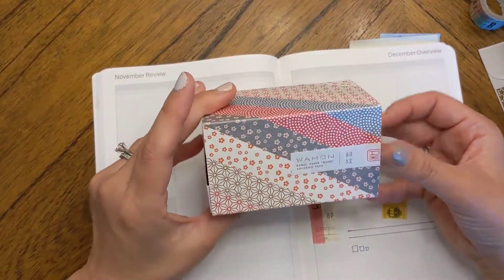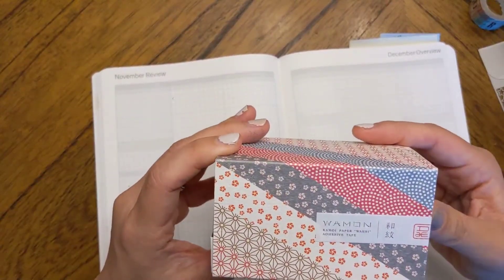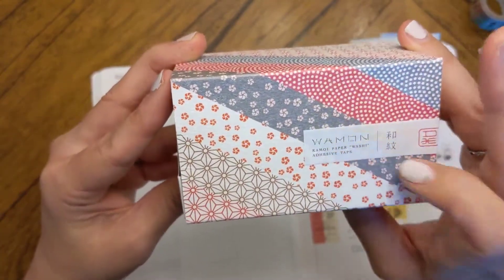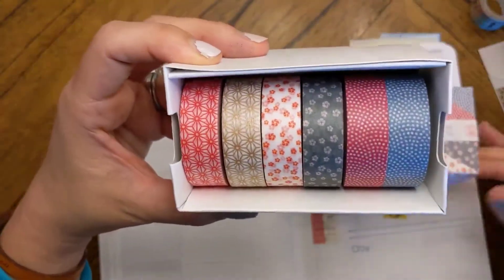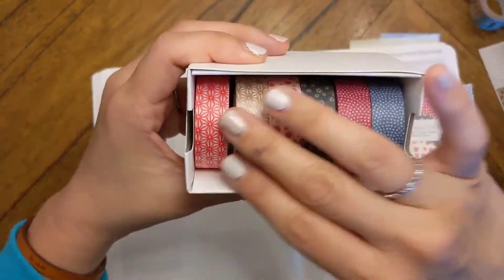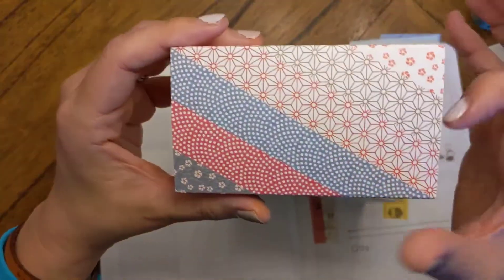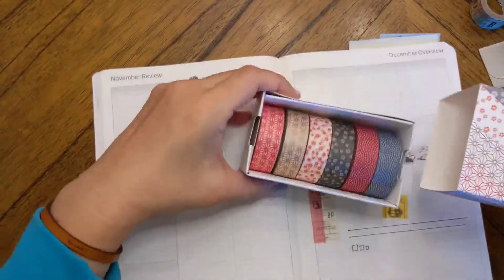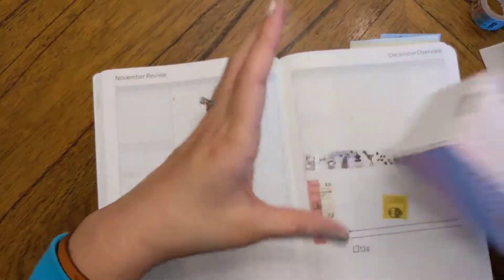Then I picked up what I think is the 2020 set — kamoi paper washi adhesive tape. It's a set of all of these washis. Goodness knows I didn't need any more, but these were just so pretty as a set and I thought it'd be really nice to use them together. The box itself is like this gorgeous textured Japanese paper. So yeah, it's just aesthetically so beautiful.